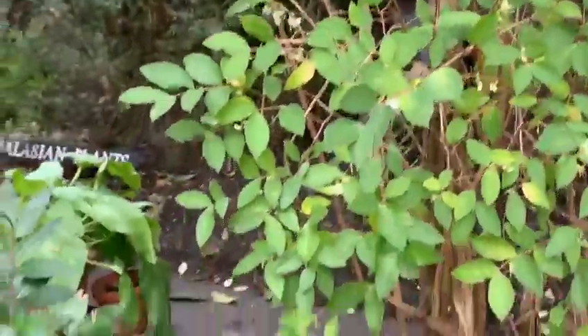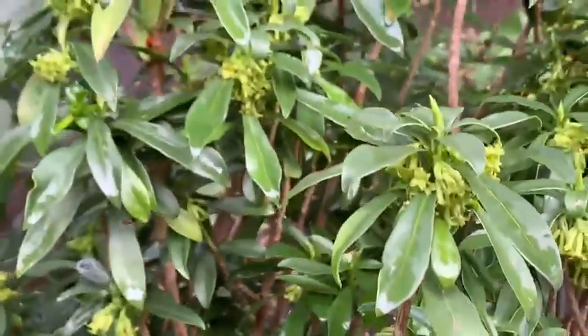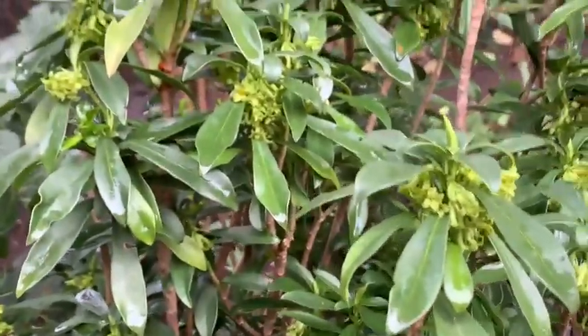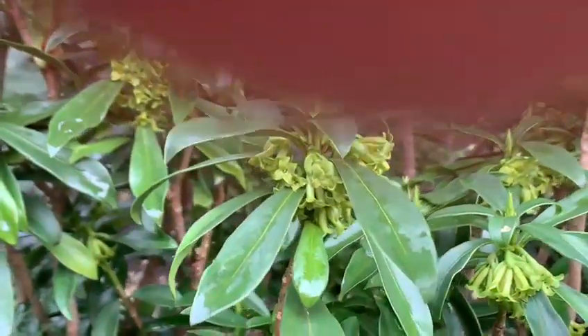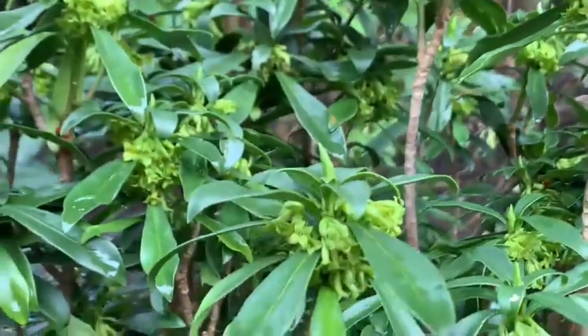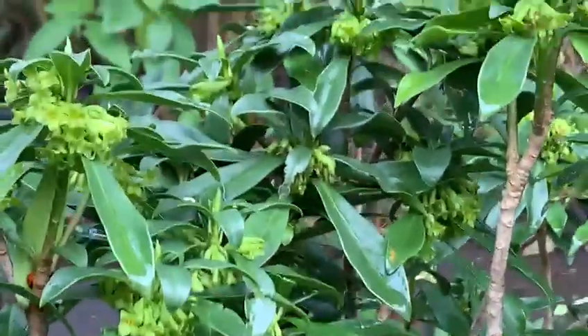Down here we have Daphne laureola, which is a British native Daphne, often found in a sort of understory of woods. Sadly it doesn't smell like its more cultivated cousins, but it's still a lovely plant and seeds around quite happily here.